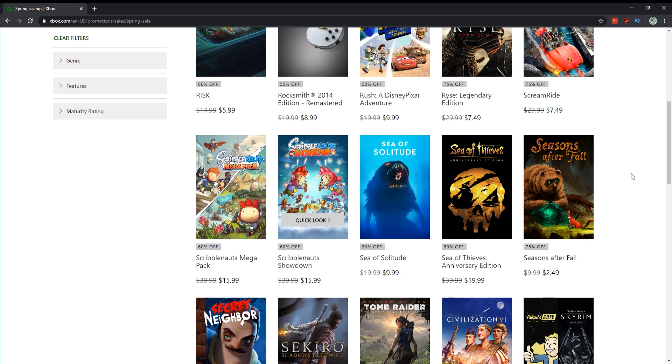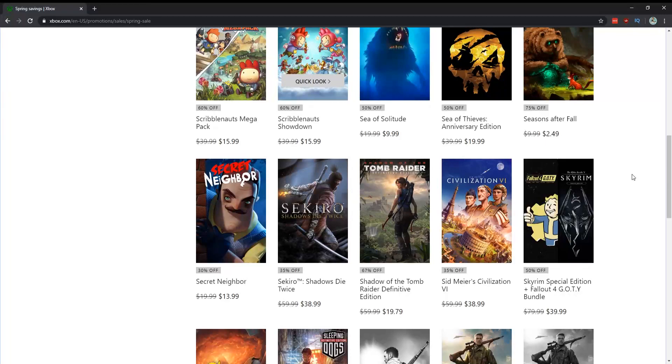Sea of Thieves for $20 — if you've got a crew, maybe consider it. It's been updated a lot in the two years since it came out. Sekiro — my game of the year last year. The discount isn't that high, it's on sale for around $22. This is a From Software game — it's hard, like Dark Souls but even better. It's really up to you. I love it, but I know it's not going to be everyone's cup of tea — you will beat your head against it. It is hard, I'm not sugarcoating it.